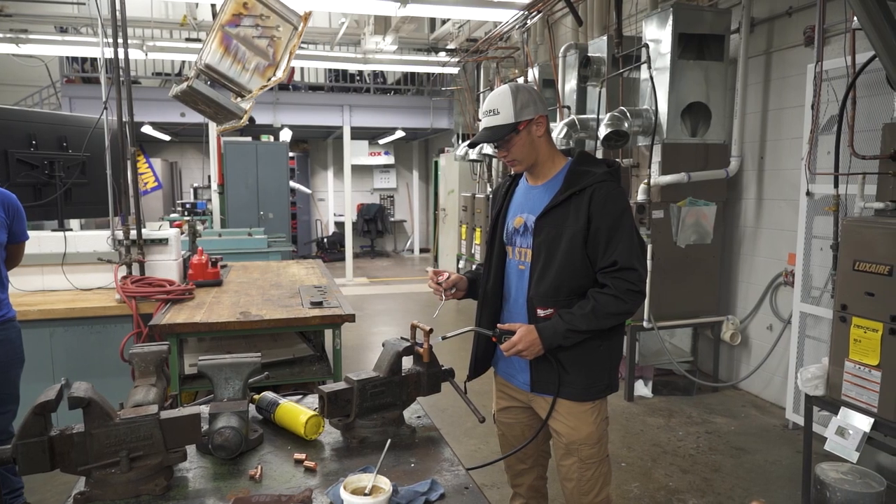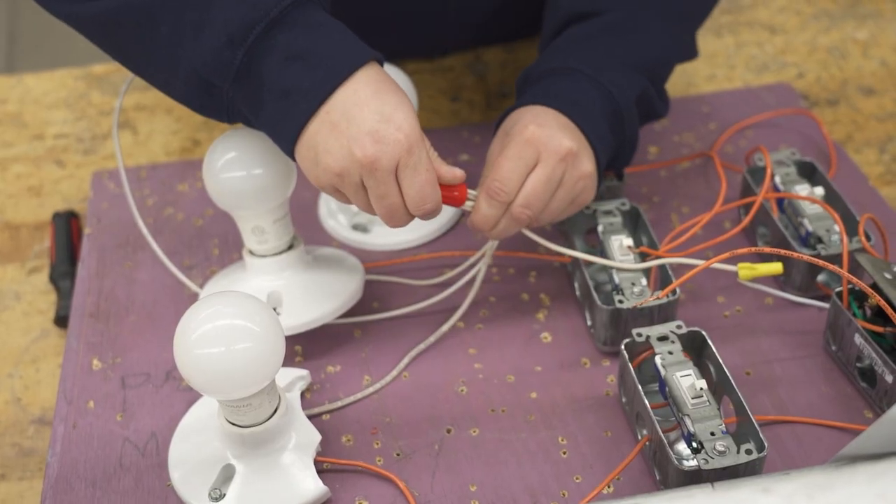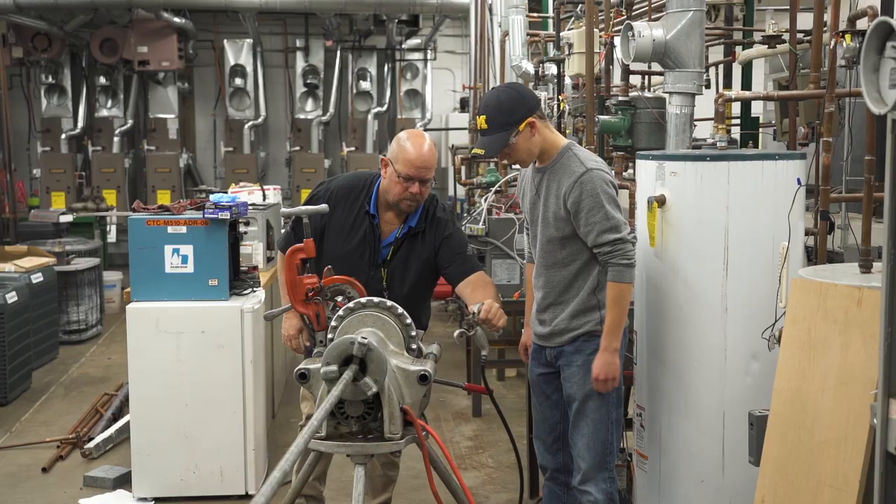We learn the basics of soldering, brazing, furnaces, how furnaces work, everything about electrical. I love that we can work with sheet metal, we can get into refrigeration systems. There's so many opportunities, you get to do hands-on, I know that you can make good money. And the skills we learn can be used just about anywhere.